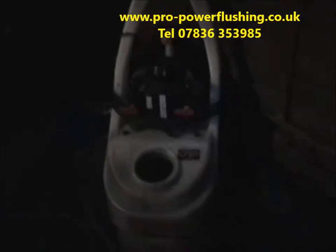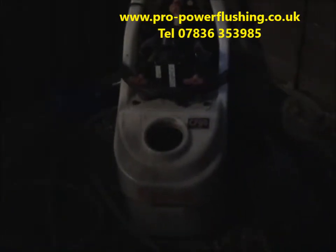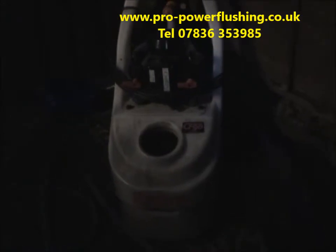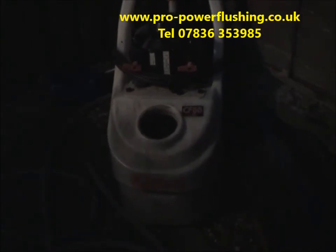That's the power flush done now in Stoke-on-Trent. The boiler's all turned on and the radiators are heating up really nicely. Some of the radiators that weren't getting any heat at all before are now heating up really well — very hot actually. The job's a complete success. If you want any power flushing done in the North West UK area, give me a call: 07836 353985. This is November 2014. Hope to hear from you soon, thanks, bye.